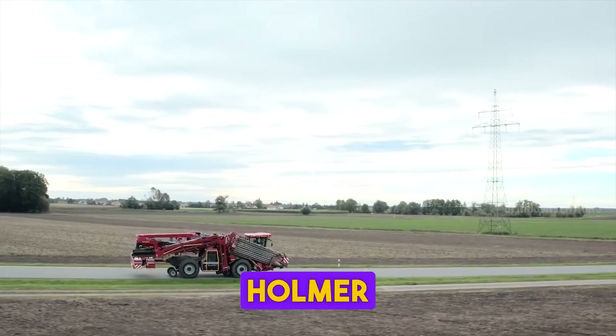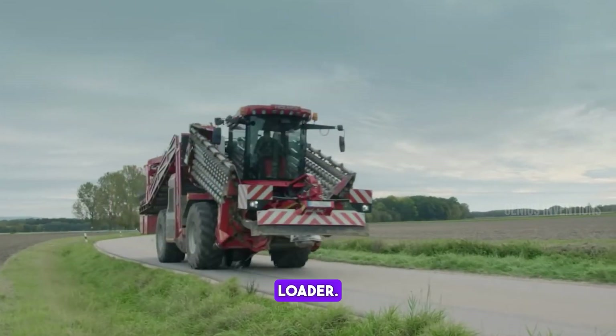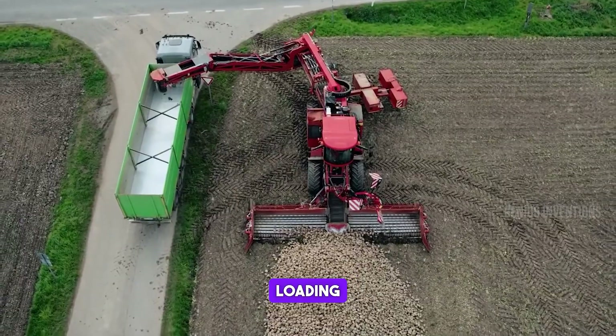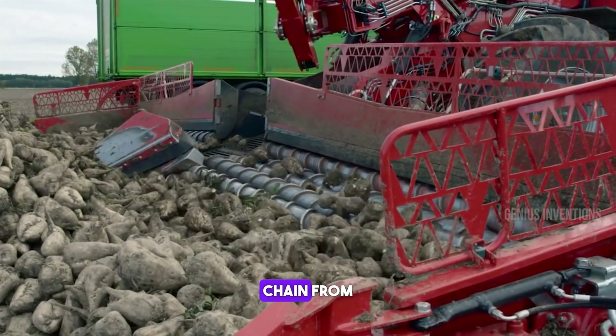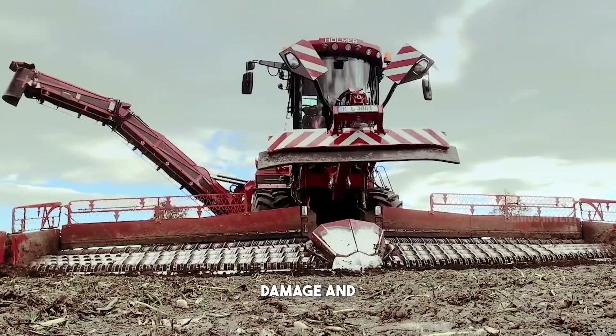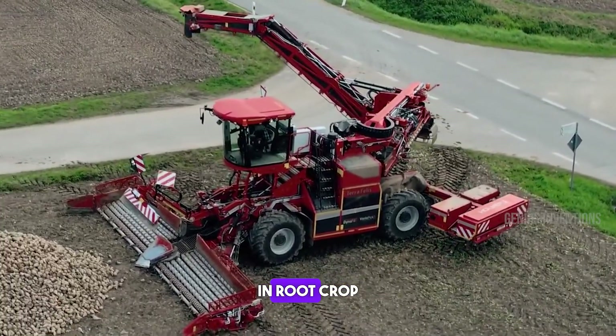Discover the Holmer TerraFellis III, a top-tier beet loader. It revolutionizes sugar beet handling with its efficiency and gentle loading technique. This machine optimizes the beet supply chain from field to factory, ensuring minimal crop damage and maximum productivity, embodying the latest advancements in root crop logistics.